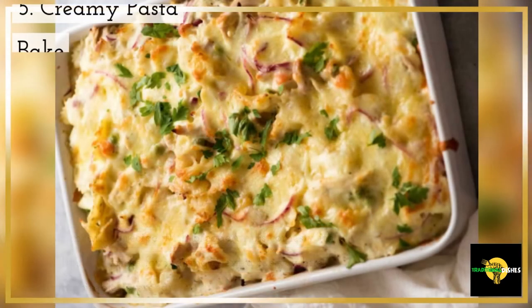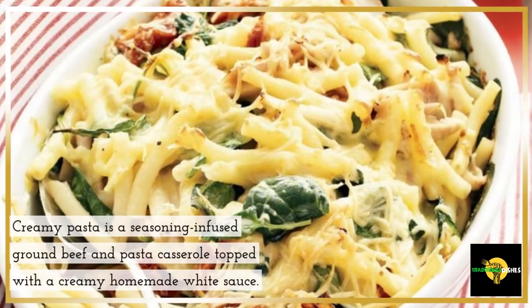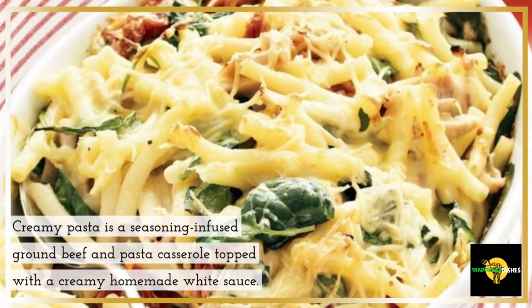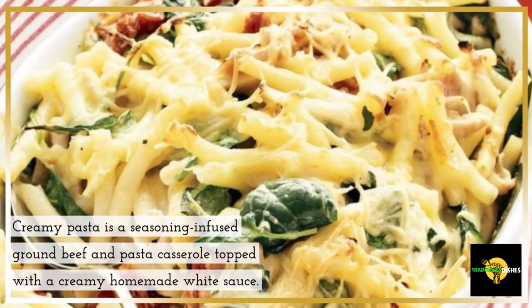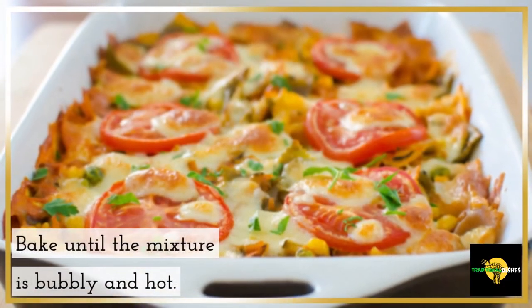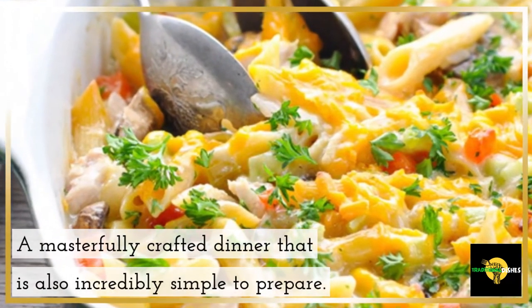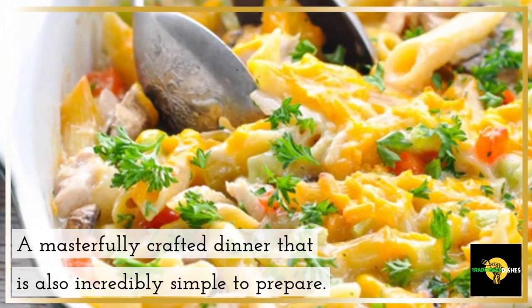5. Creamy Pasta Bake. Creamy pasta is a seasoning-infused ground beef and pasta casserole topped with a creamy homemade white sauce. Bake until the mixture is bubbly and hot. A masterfully crafted dinner that is also incredibly simple to prepare.